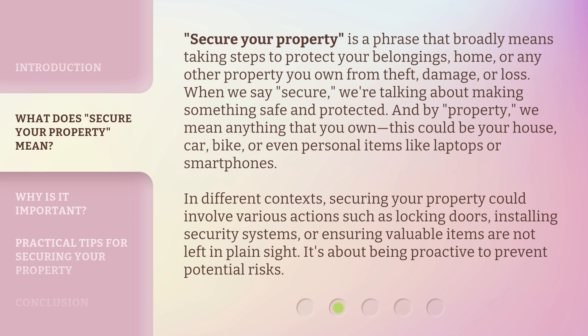'Secure Your Property' is a phrase that broadly means taking steps to protect your belongings, home, or any other property you own from theft, damage, or loss. When we say 'secure,' we're talking about making something safe and protected. And by 'property,' we mean anything that you own — this could be your house, car, bike, or even personal items like laptops or smartphones.